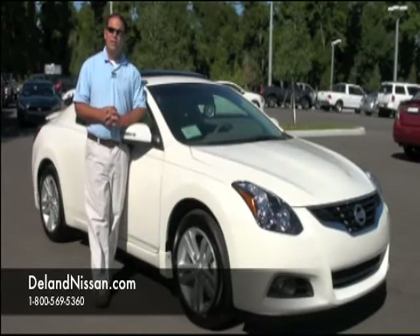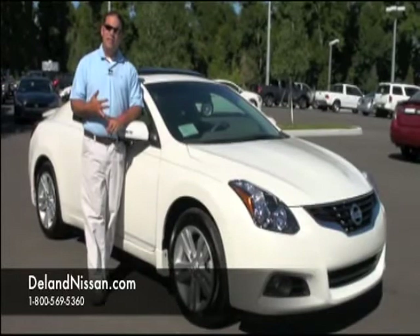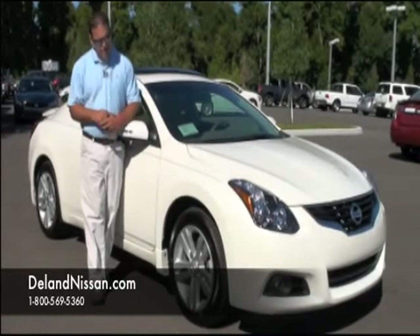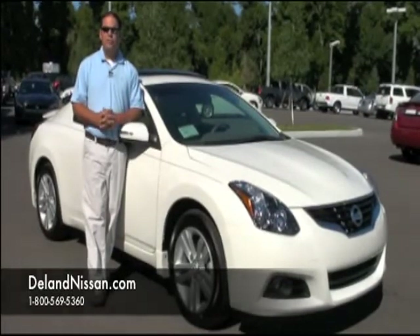This is a 2011 Nissan Altima Coupe. Now this particular coupe is loaded — it has leather seats, heated seats, a rear spoiler, and 17-inch alloy wheels. We do have a lot of options to cover, so let's get started on the inside first.